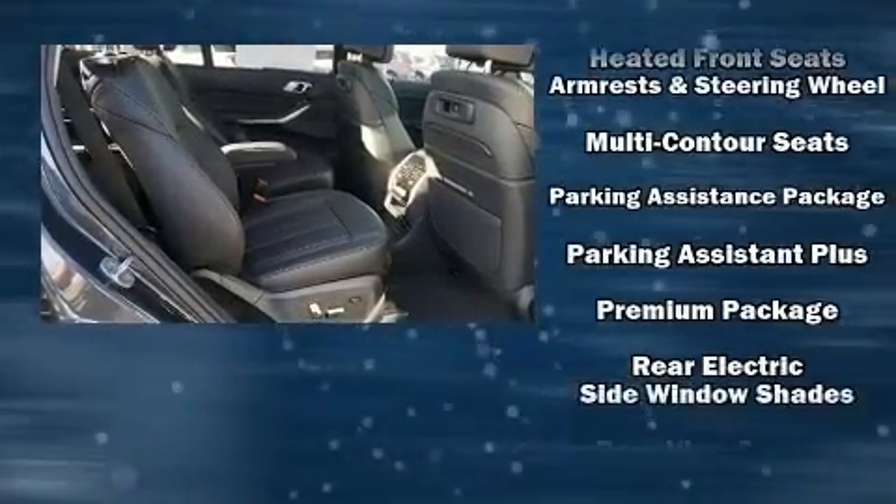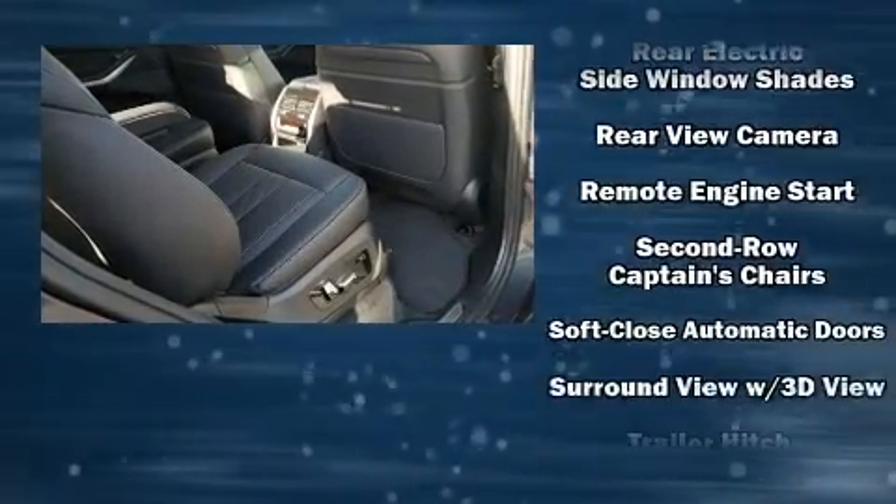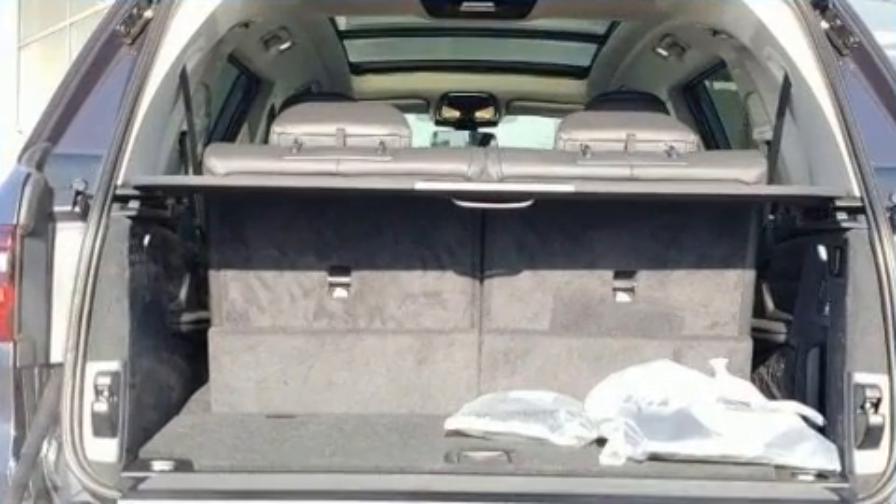BMW ensures the safety and security of its passengers with equipment such as dual front impact airbags, brake assist, and four-wheel disc brakes with ABS.